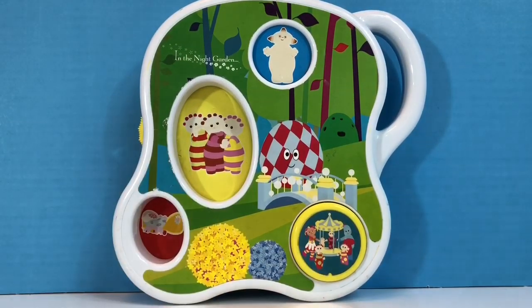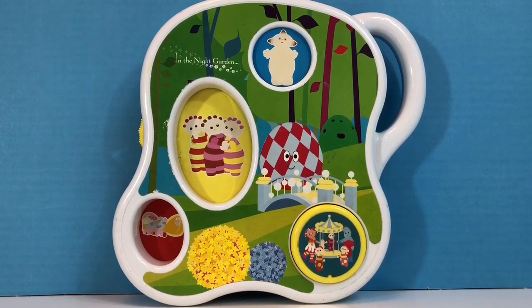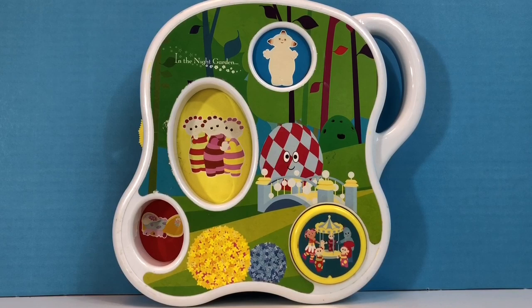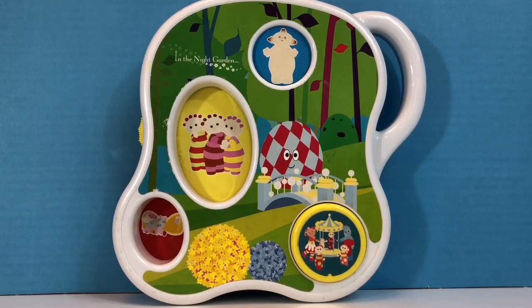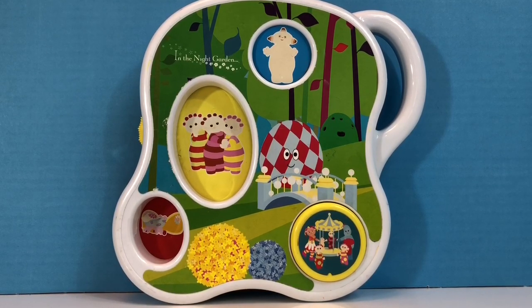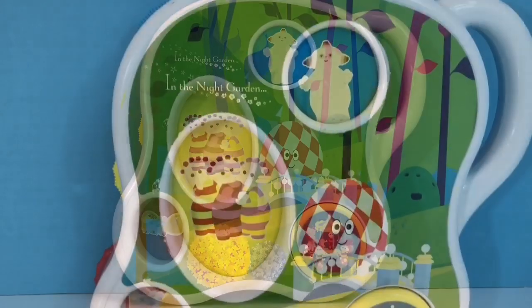Once upon a time in the night garden, the Tumbleboos and Makka Paka are riding on the Pinkie Ponk. What's that sound? Look, it's Upsie Daisy's bed. So they spotted Upsie Daisy's bed from the Pinkie Ponk.